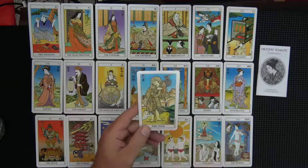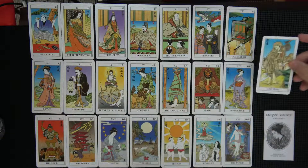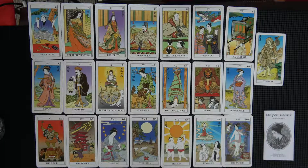That's the fool. I think there's enough room to just put this fool right here. There's the three rows of seven — appetite, will, reason — however you want to look at it.